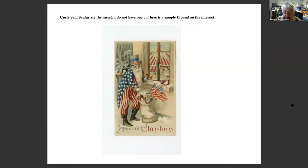Uncle Sam Santas are the rarest. I do not have one, but here is a sample I found on the internet. They're really quite rare and very expensive — someone offered me one for $2,000 and I said no, thank you.